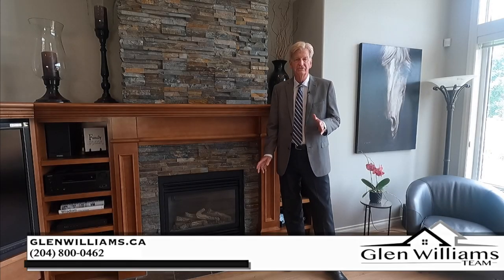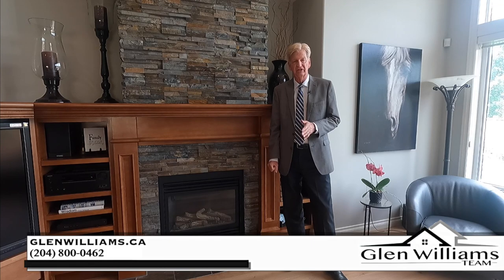Thank you very much for watching our video today. My name is Glen Williams from the Glen Williams team. If you would like a private viewing on this home or any other home we have for sale, please call us on the number below.